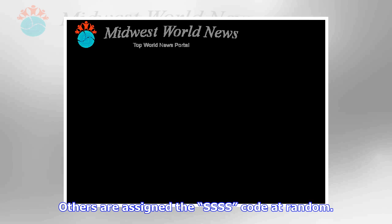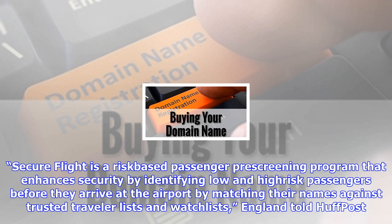Travel expert Ben Schlappig writes that experienced flyer 'the points guy' noted he seemed to get the SSSS code on every airport visit after taking a trip to Turkey, for reasons unknown.